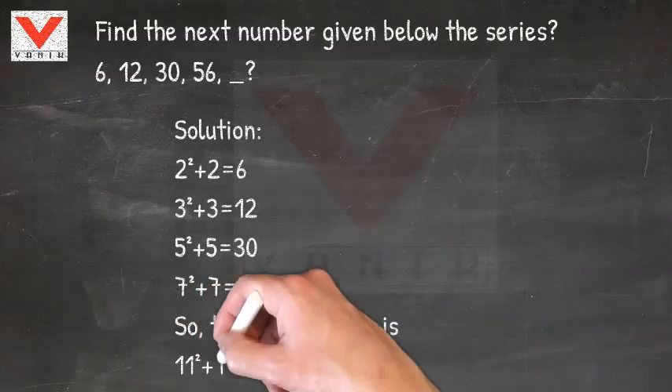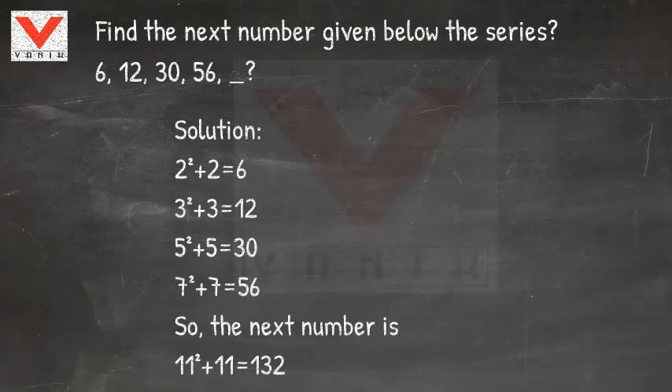So, the next prime number is 11, and we get 11 squared plus 11 equals 132.